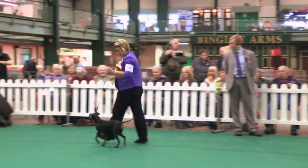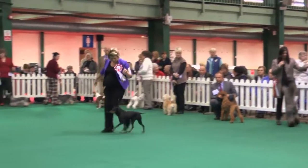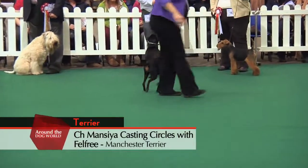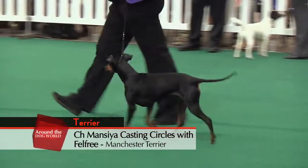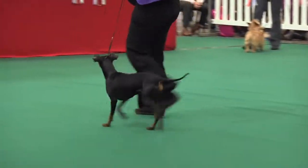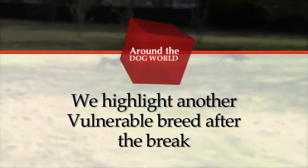Here is Martha in the group ring — she's only two years old and has four CCs, all with Best of Breed. After the break, more from Best in Show, and we take a closer look at another vulnerable breed.